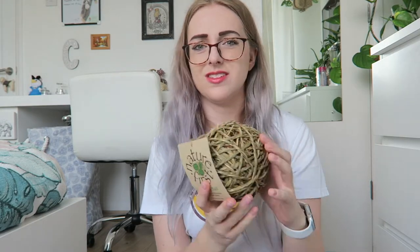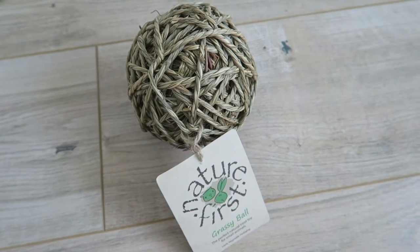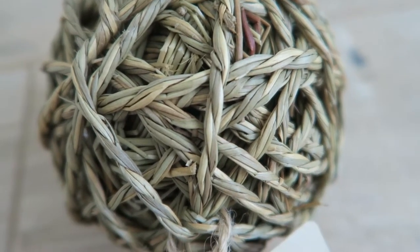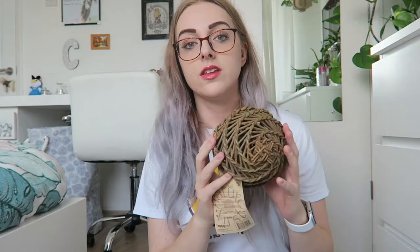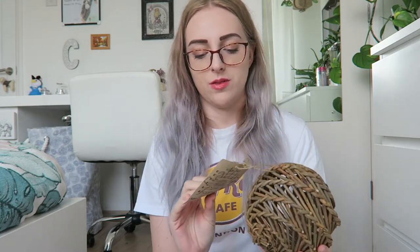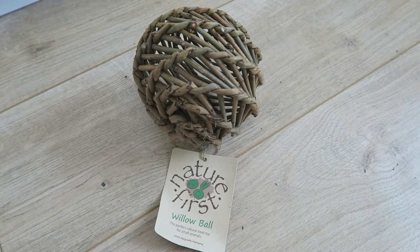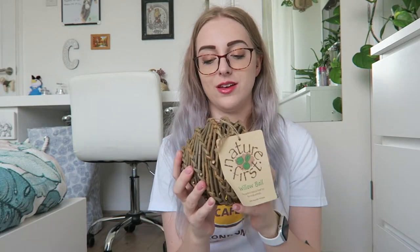The next thing I got was this ball — it's quite a big ball by Nature's First, also from Haybox, called the grassy ball. I'm pretty sure it's seagrass and it's wrapped around a lot of times, so it should take them quite a while to chew through. I also got a willow ball, again from Nature's First on Haybox — it's quite big and see-through, just one willow stick thick. Hopefully it will take them a while to chew through, but we'll have to see.